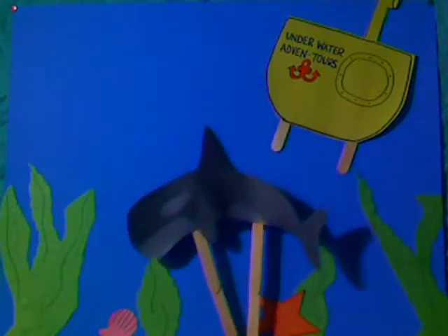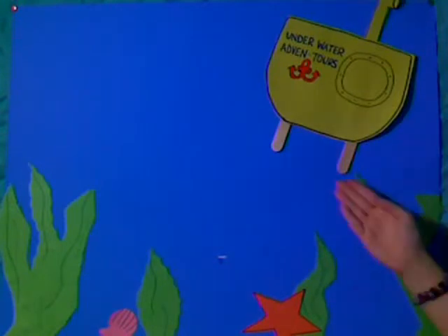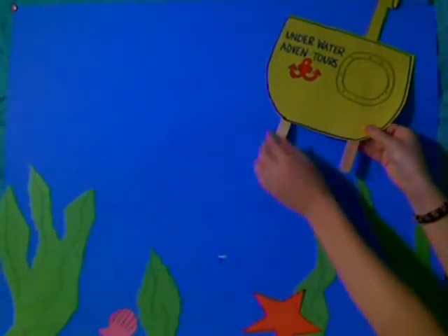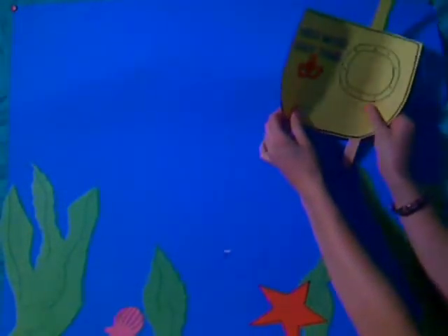Now that we have seen the ocean's food chain from up close, I think it's time that we submerge back up to the top and arrive safely back at home. Thank you for going on this remarkable and unforgettable field trip with me. See you next time!